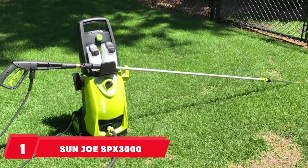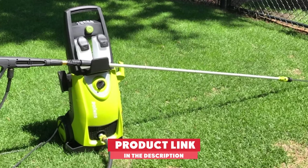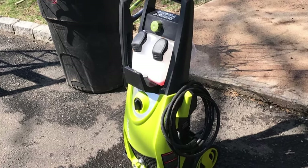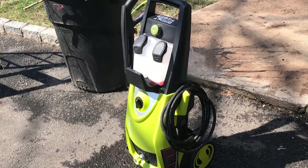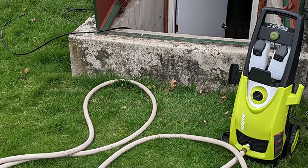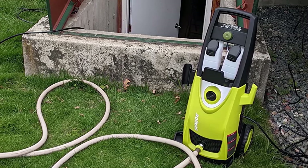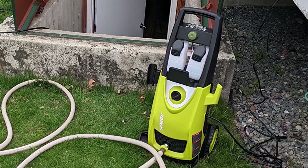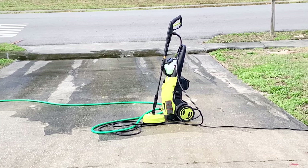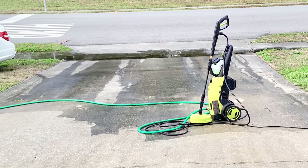At the first position of our list, we have the Sunjoe SPX3000 Pressure Washer. It's a great electric pressure washer that's built to deal with all kinds of cleaning jobs around your home and garden, whether it's part of the house itself or some outdoor furniture that needs to be sprayed down. This unit can create and maintain a water pressure of up to 2030 psi, enough to strip the dirt straight off most surfaces, and has two built-in detergent tanks that you can switch between on the fly.